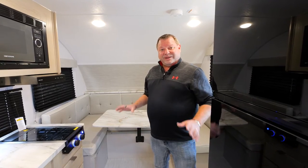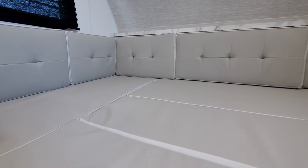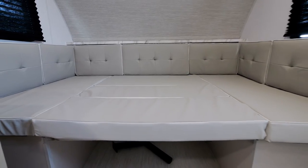Before we head outside, I wanted to point out this is the only single axle lightweight trailer that has the ability to have two full queen beds in this unit with privacy in between.